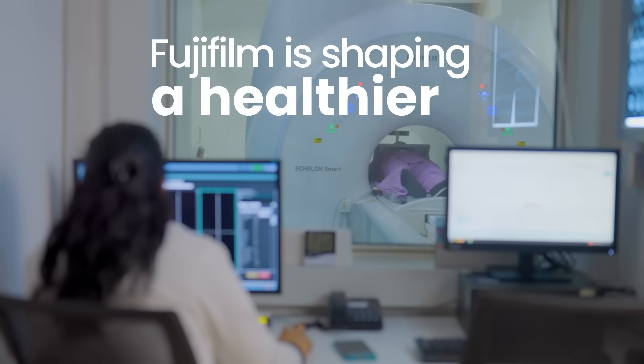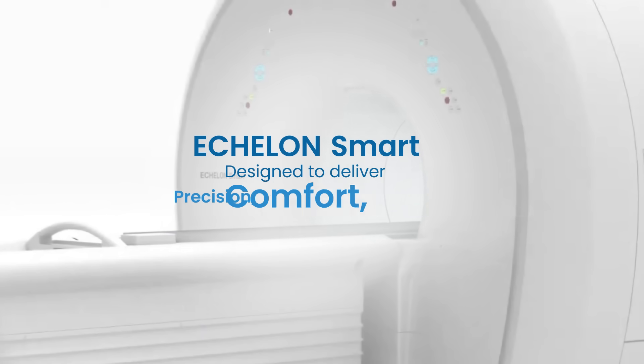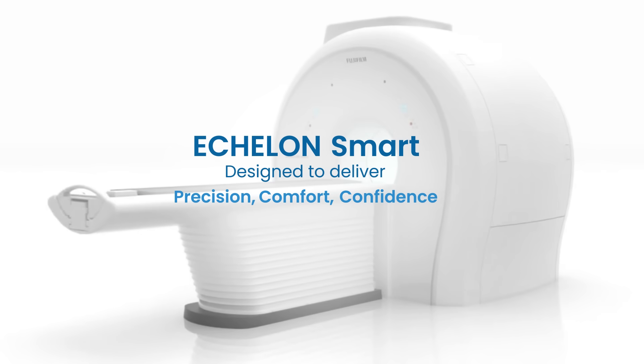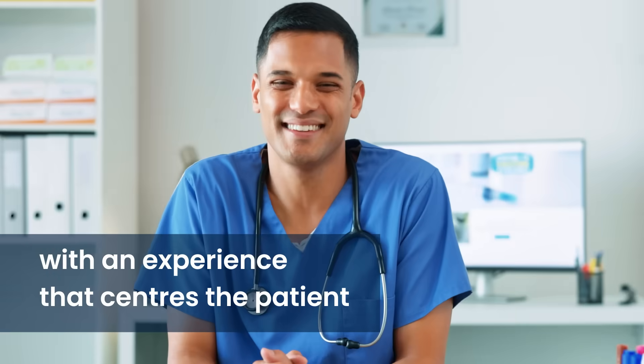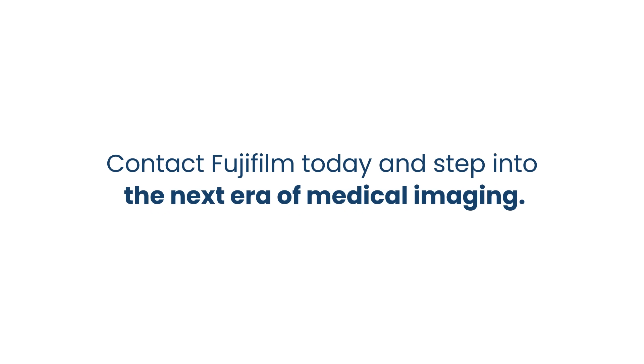Fujifilm is shaping a healthier, more sustainable world. Transforming patient care with Echelon Smart, designed to deliver precision, comfort, confidence, and a seamless patient experience. Contact Fujifilm today and step into the next era of medical imaging.